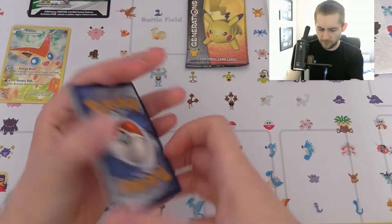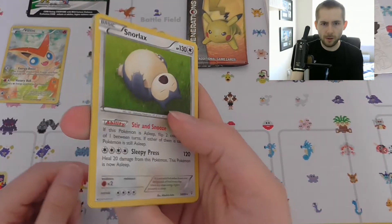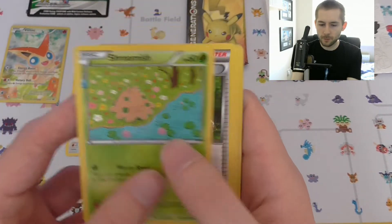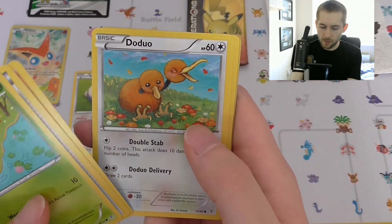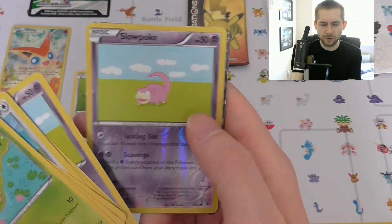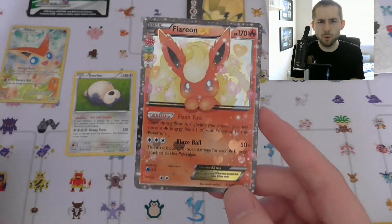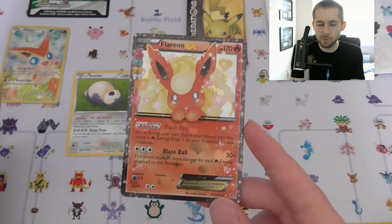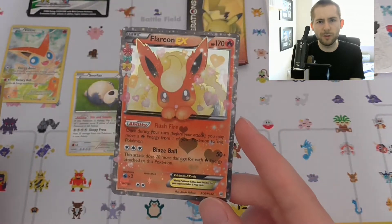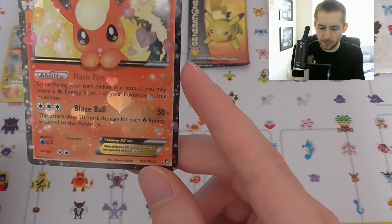So we've got a rare Snorlax, a Shroomish, Pokemon Fan Club, Graveler, Doduo, a Shellder, a Metal Energy, a Slowpoke, a reverse Slowpoke — and a Flareon EX! I haven't actually pulled this one before. The funny thing is all the Flareon EXs I've gotten have been full art, so this is actually the first time I've pulled the regular version, which is pretty cool. It's from the Radiant Collection — you can actually get EXs from these packs.